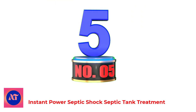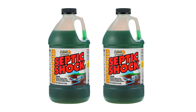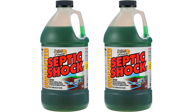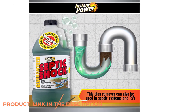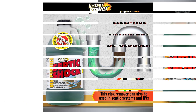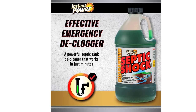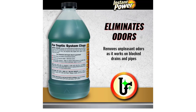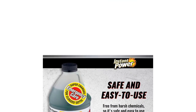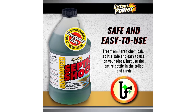Number 5: Instant Power Septic Shock Septic Tank Treatment. Instant Power Septic Shock instantly unclogs a blocked or underperforming septic tank or cesspool. It dissolves paper, grease, soap, protein, and starches — all the usual things that get into drain systems. Using a formulated blend of beneficial and powerful natural ingredients, this clogged drain cleaner clears crystallized soil and dissolves organic material blocking the system. Septic Shock Liquid Drain Cleaner also eliminates odors and has no harsh chemicals, acids, or caustics, making it safe on all pipes and septic systems. This drain clog remover can be used in septic systems and RVs.